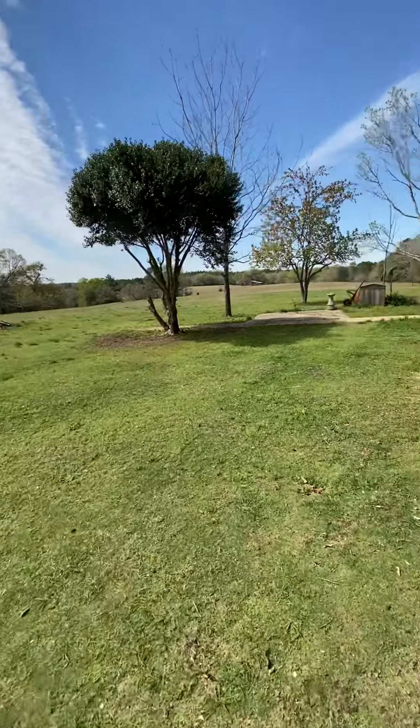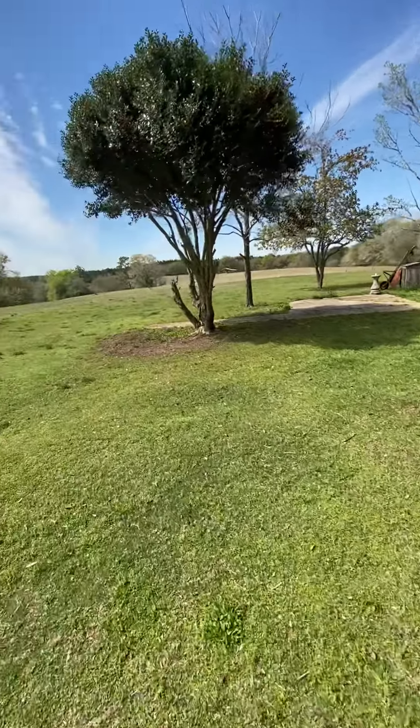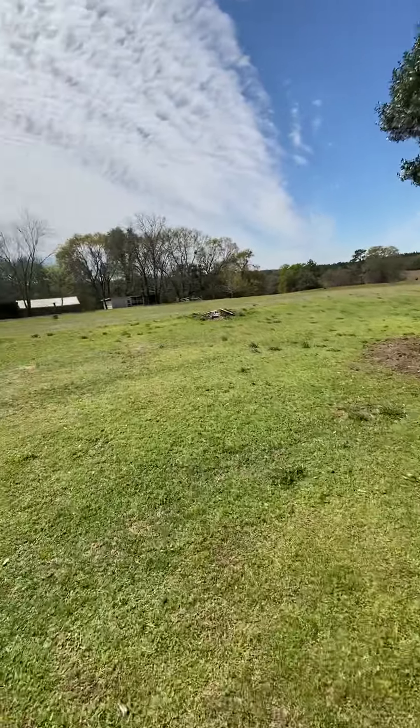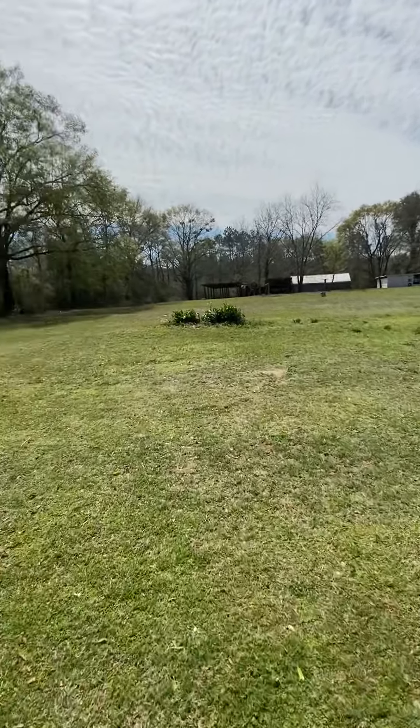And this is the whole backyard here, all the way down to the chicken coop. But I'm going to do a separate video in a second for that.